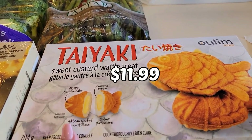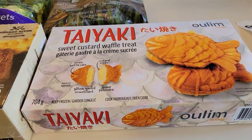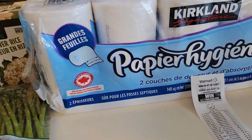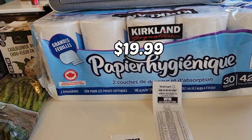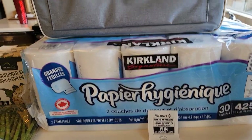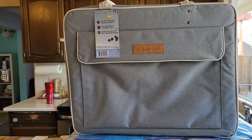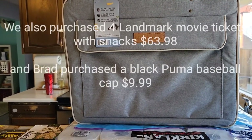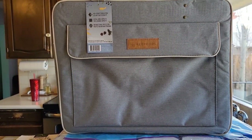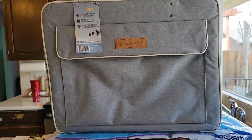We have taiyaki sweet custard waffle treats — I thought these would be really cute for the boys to try and I could pop them in their thermos one day for lunch. We always buy our toilet paper from Costco; it's a really good deal and it's a huge package. Lastly, I purchased a high-density insulated bag — it's huge and you can fit a lot in there, perfect for keeping meat cold during grocery shopping, or great to take to the beach or a picnic.